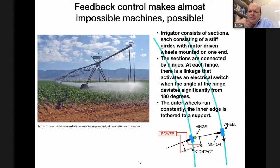In fact, almost all machines in the world are possible because of control systems and feedback, and LIGO interferometers are no exception. I've had to try and guess at a level that everybody will find interesting. So what this system consists of is sections, each of which consists of a stiff girder with motor-driven wheels on one end and a hinge that connects it to the next section. When you put together a bunch of these sections, you get a very long water pipe with sprinklers that hang off it to do the watering.